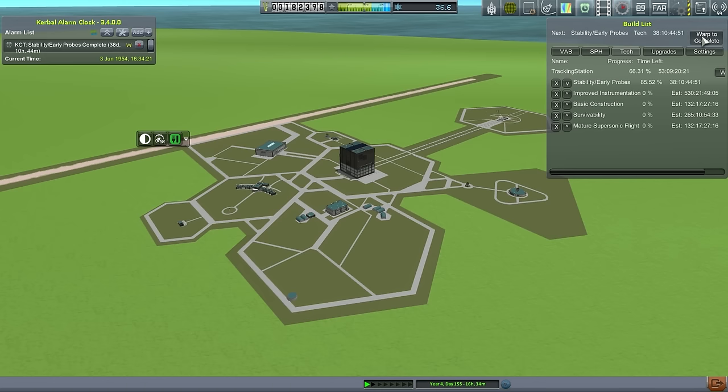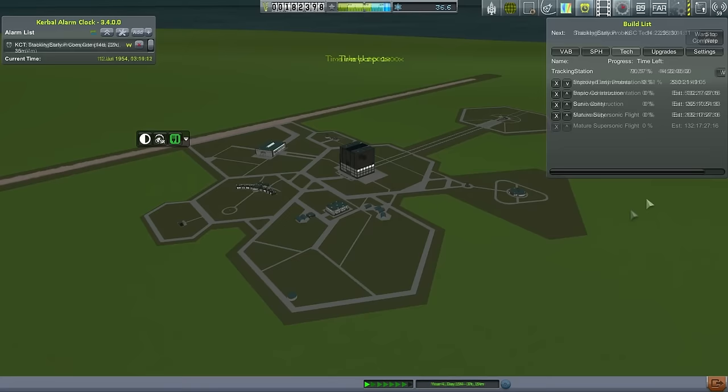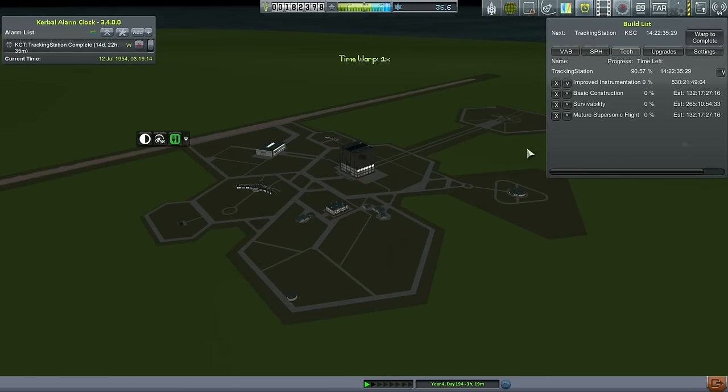Warp stopped due to SOI change — vessel name, Swift 1B, unloaded. I didn't realize it would stop my warp when an SOI change occurred, but that's nice. Continuing. So now we've got the early probes technology, and I'm going to build a new version of our payload and we'll see how that works out.